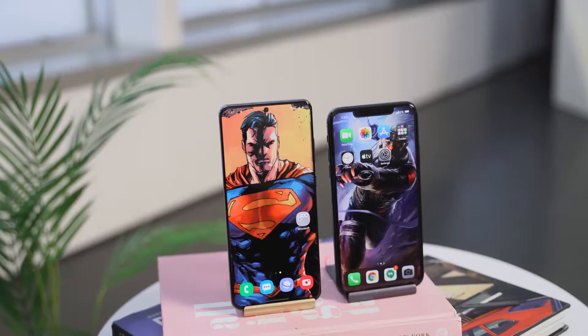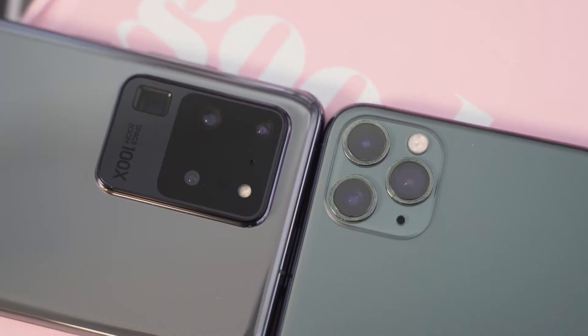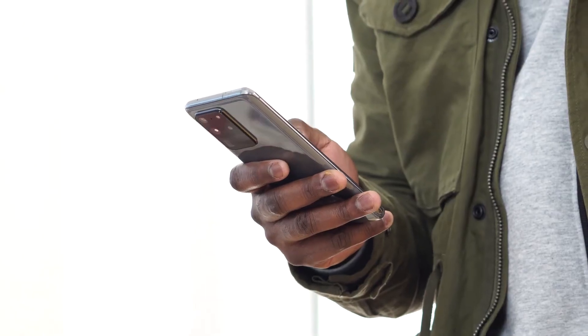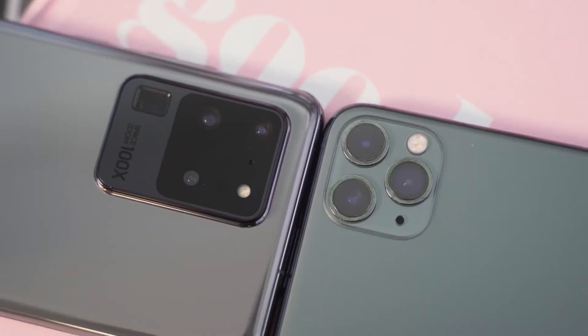S20 Ultra versus the iPhone 11 Pro Max. Let's go. So the rumors are true — the S20 Ultra packs a ton of features. This device is the behemoth, but how does it stack up against the iPhone 11 Pro Max?